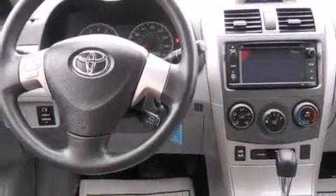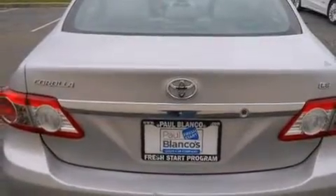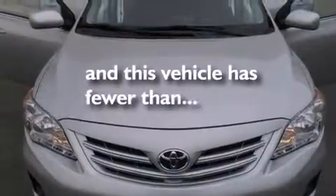Features include alloy wheels, traction control and stability control systems, cruise control, side impact airbags, air conditioning, full power accessories, keyless entry, and this vehicle has fewer than 39,000 miles on the odometer.